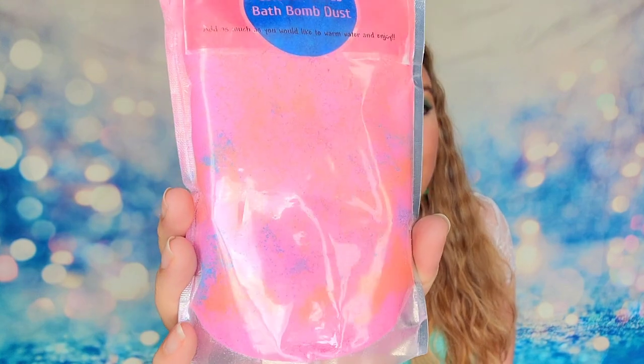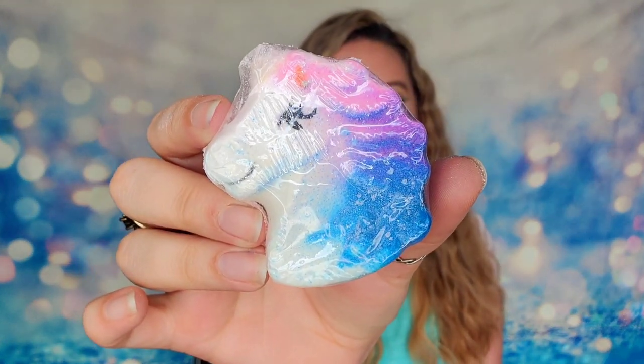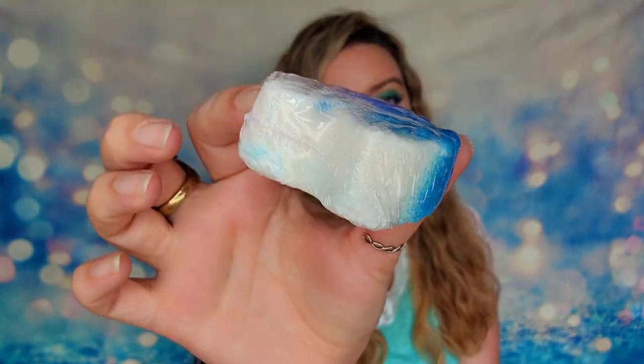The first item inside the box is colored sands bath bomb dust. We have a full package — it says add as much as you'd like to warm water and enjoy, so you sprinkle it into your bathtub. This is super fun with all the different colors, and I cannot believe how large this is — 13 ounces of product. The box is so heavy and she offers free shipping, so just shipping this is already impressive. Next up I have a bath bomb in the shape of a unicorn — three ounces of product, fairly large. This is in the scent Fruit Rings, which reminds me of Froot Loops.